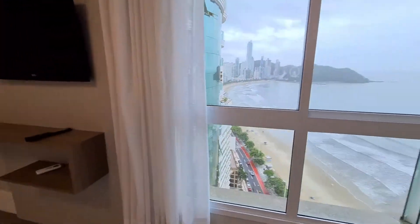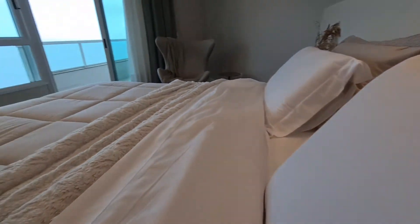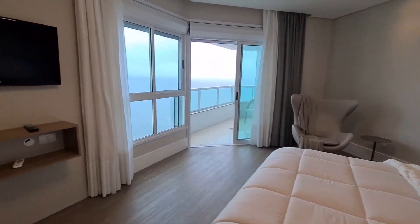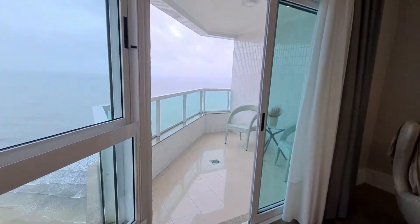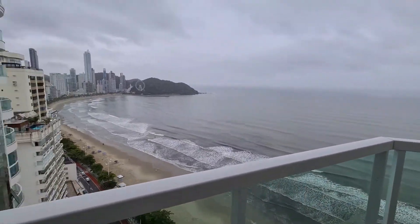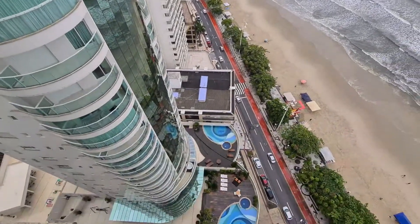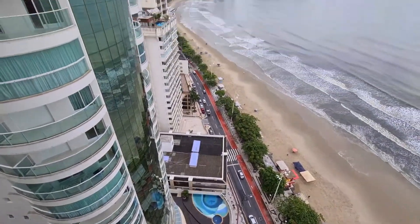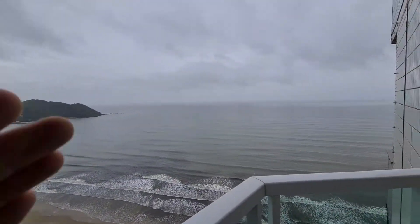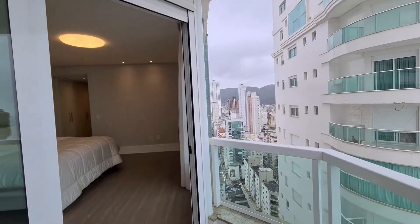Muito confortável. Estou deitado aqui — dia nublado, mas é o mar ali fora. Deitado você tem a vista e ainda tem uma sacada privativa só para a suíte, frente de mar. O edifício vizinho está bem recuado; toda a área de lazer dele está ali na frente, então ele ficou bem recuado e eu tenho a vista livre para toda a Barra Norte. O sol nasce aqui, vai passar reto e vai se pôr lá atrás — é um apartamento bem ensolarado.